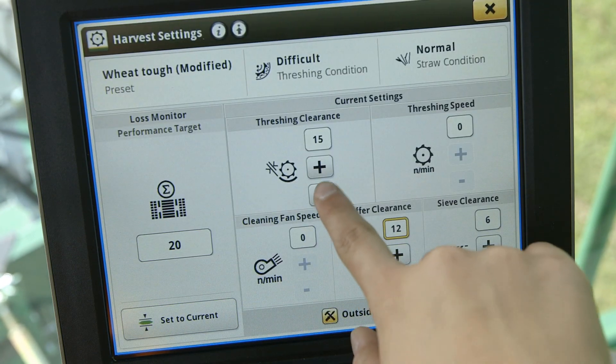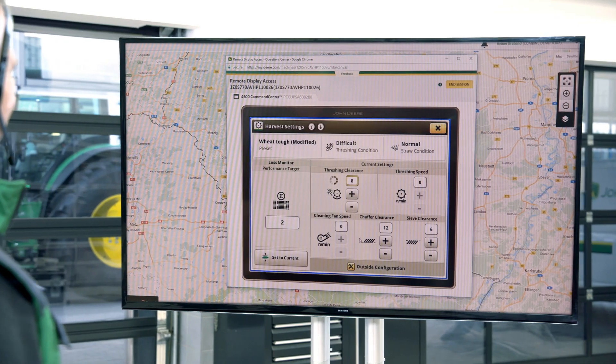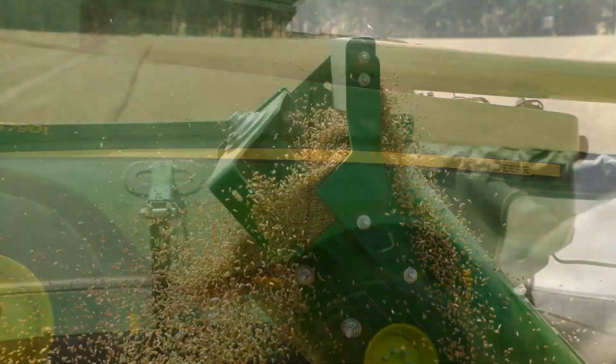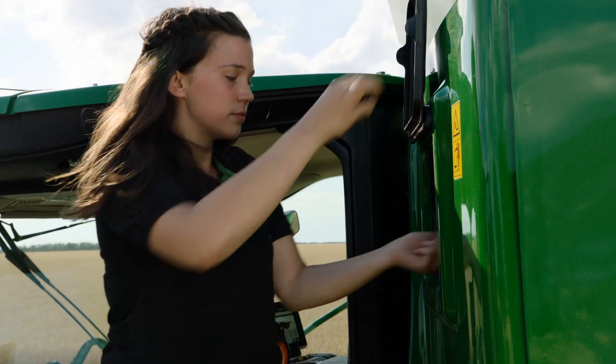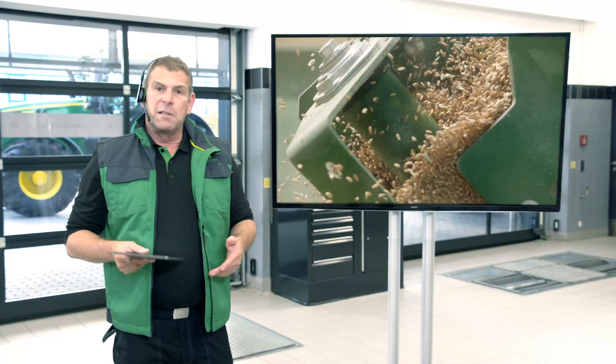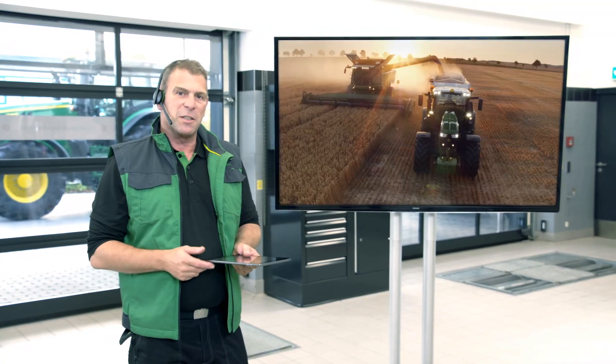Together, we watch the result. The machine performance and the threshing quality improves right away. The customer is very satisfied with the quick and effective support through remote display access. Always keep working with maximum performance with FarmSite Services from your John Deere dealer.